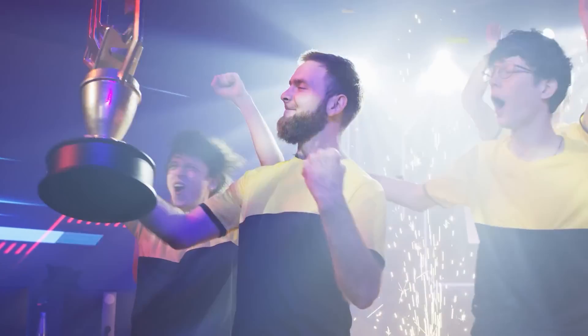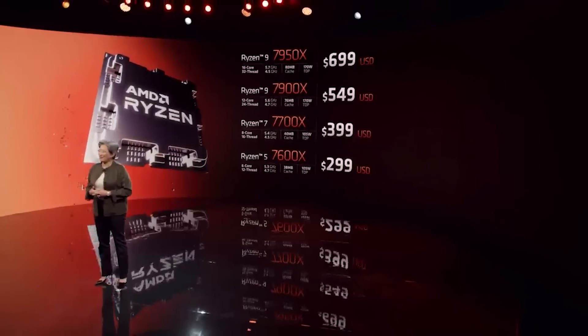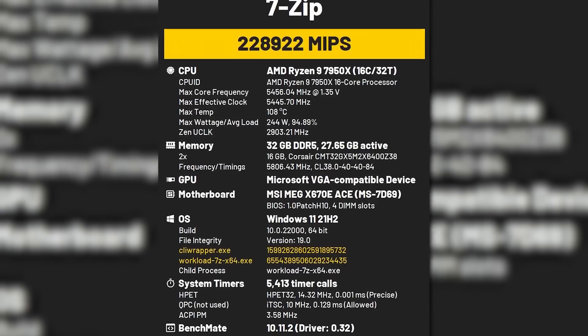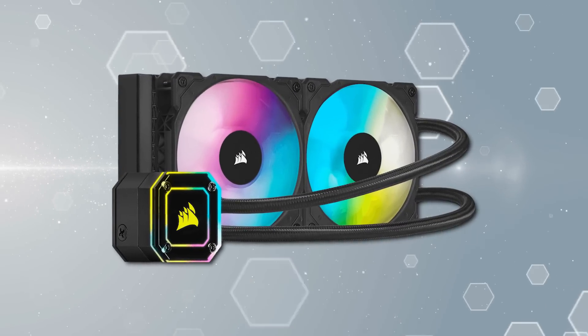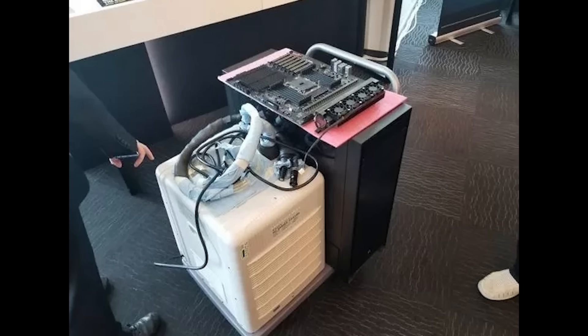First up for today, AMD's Ryzen 7950X just broke 4 world records. A new generation of CPUs breaking a record isn't that big of a deal. What is interesting is that the records were broken without liquid nitrogen. In fact, the CPU was only using a regular 280mm all-in-one cooler — no LN2, no giant expensive cooler, or even a custom water cooling loop, so that's impressive.